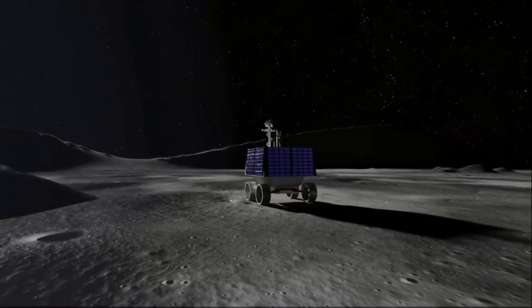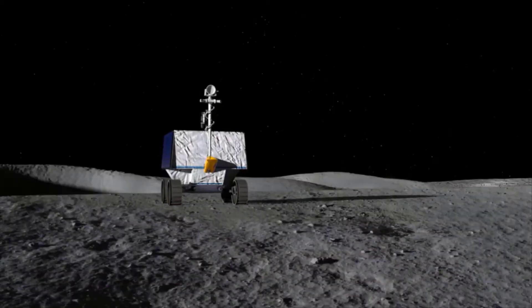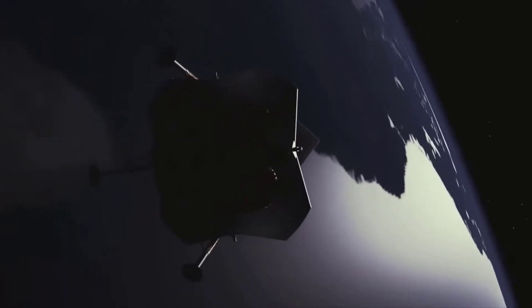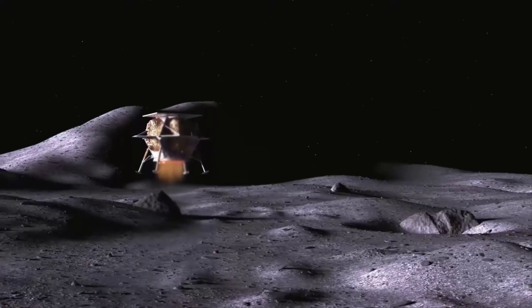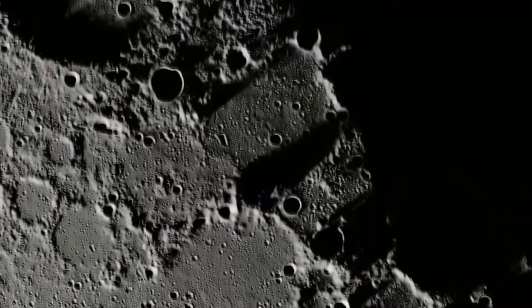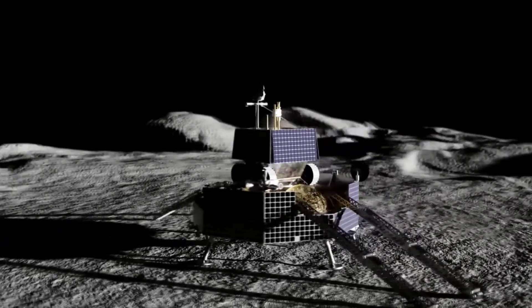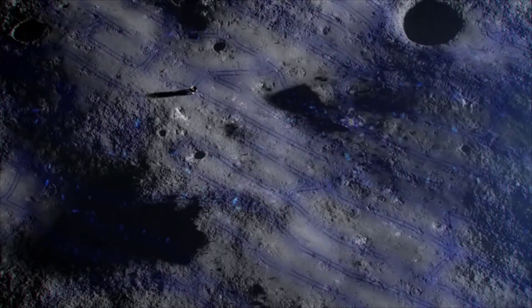As NASA continues plans for multiple commercial deliveries to the moon's surface per year, the agency has selected three new scientific investigation payload suites to advance understanding of Earth's nearest neighbor. Two of the payload suites will land on the far side of the moon — a first for NASA. All three investigations will receive rides to the lunar surface as part of NASA's Commercial Lunar Payload Services, or CLPS, initiative, part of the agency's Artemis approach. The payloads mark the agency's first selections from its Payloads and Research Investigations on the Surface of the Moon, or PRISM, call for proposals.